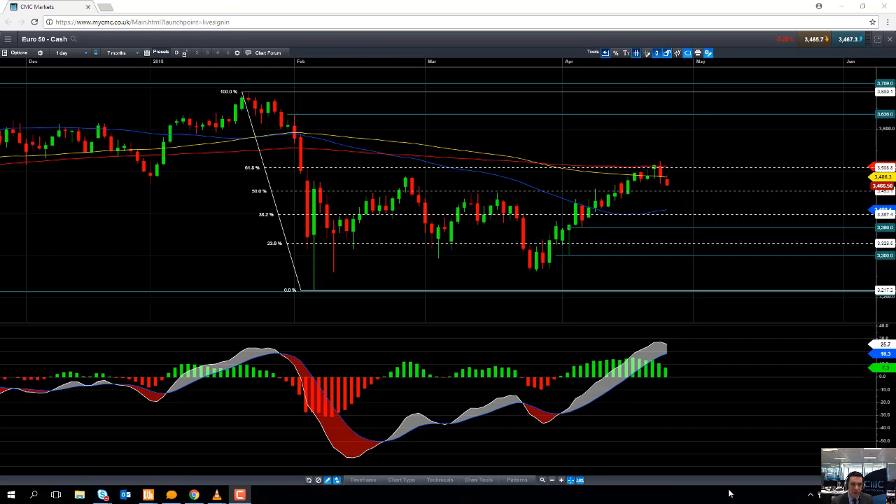Hello and welcome to the CMC Markets Chart of the Week video with myself Dev Madden, market analyst here at CMC Markets. Today's date is Wednesday the 25th of April 2018 and the time is coming up to 12:40 BST. This week's chart of the week is the Eurostoxx50, or as we call it here on the CMC Markets trading platform, the Euro50, and as always we are looking at the cash market.